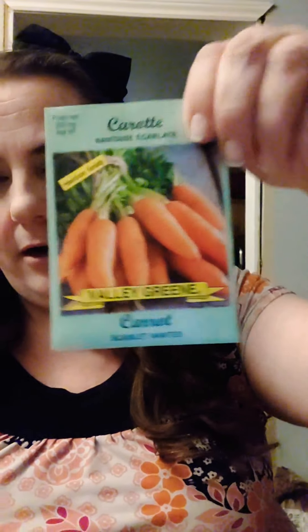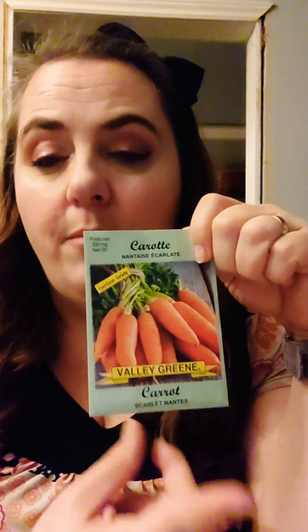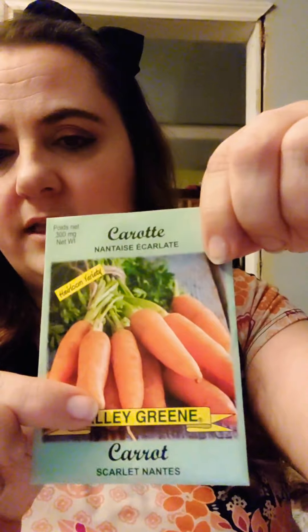I'm going to do some carrots. One variety I'll grow in my container garden — they're a stubbier variety, which is perfect for growing in a container. Then I have classic long carrots for the ground. I'm really hoping to get some delicious fresh carrots from the garden.